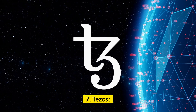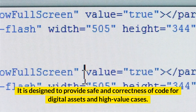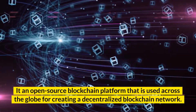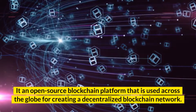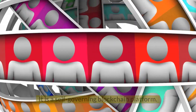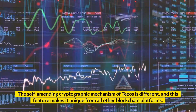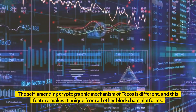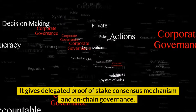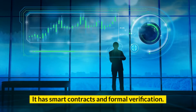Number 7: Tezos, founded by Arthur Brightman and Kathleen Brightman. It is designed to provide safety and correctness of code for digital assets and high-value cases. It is an open-source blockchain platform used across the globe for creating a decentralized blockchain network. It performs peer-to-peer transactions and can deploy smart contracts. It is a self-governing blockchain platform. The self-amending cryptographic mechanism of Tezos is different, making it unique from all other blockchain platforms. Key features: it works on the self-amendment protocol; it gives delegated proof-of-stake consensus mechanism and on-chain governance; and it has smart contracts and formal verification.